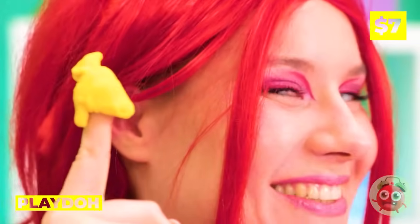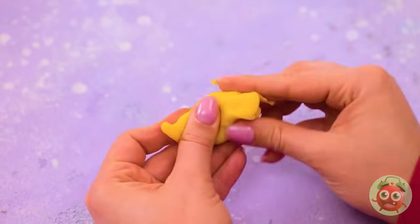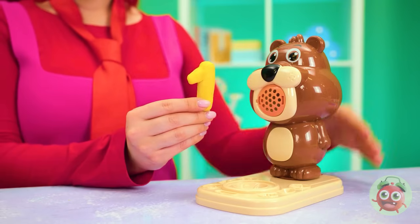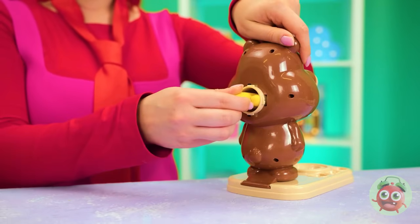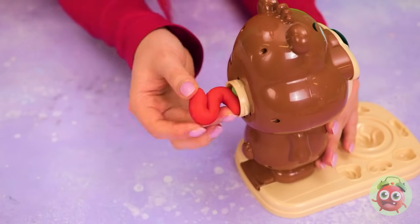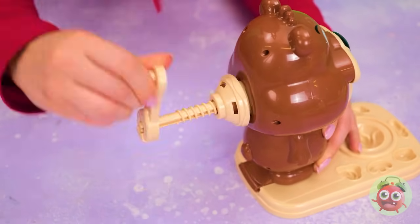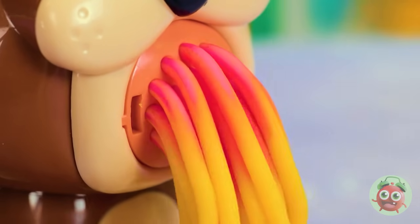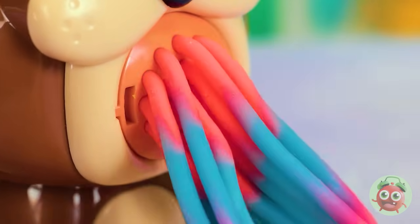We could just mash them all together. But it's always fun to squeeze in a little sculpting. Let's feed these numbers to our bear — add to the back of his head, and soon pasta will come out. Who knew pasta could be so colorful?